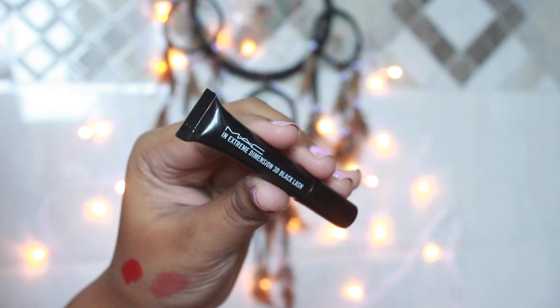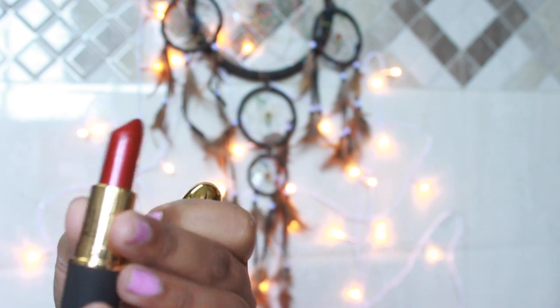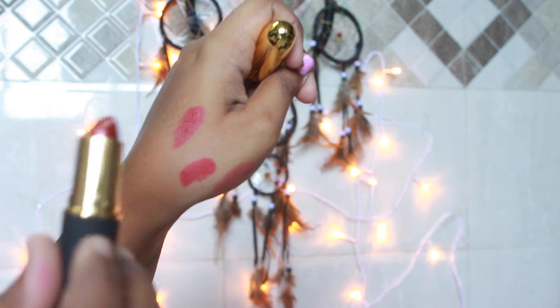When I purchased MAC, I also got a MAC 3D Extreme Dimension Black Lash which is a sample size mascara. The next thing from MAC is the Caitlyn Jenner lipstick in shade Authentic Red. It has a very satin luster kind of finish — it's not actually matte.